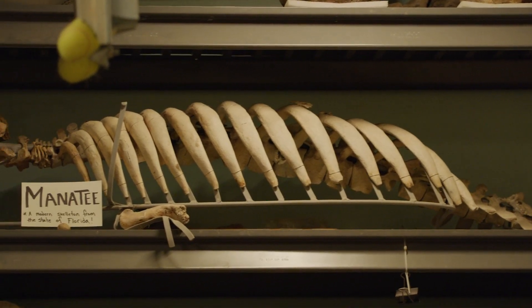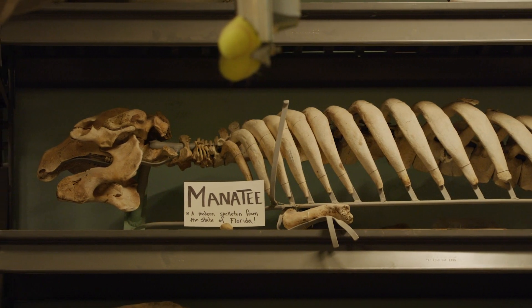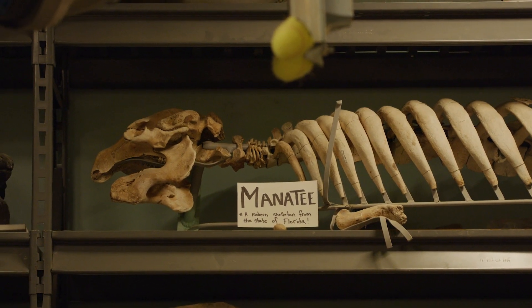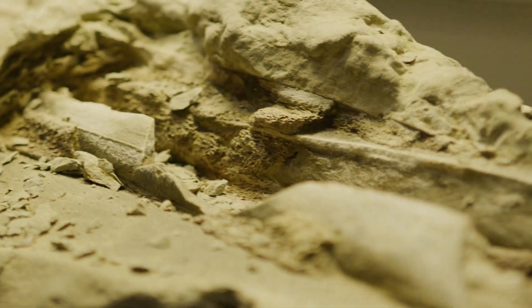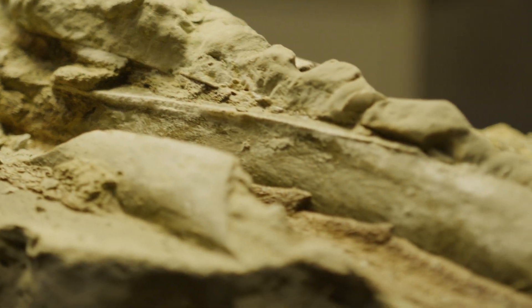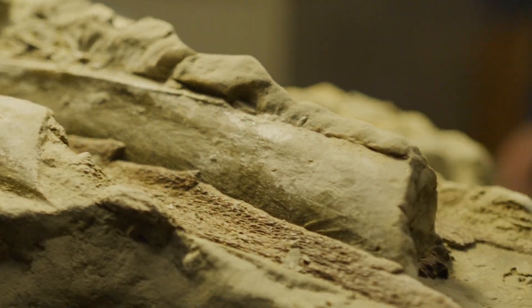Every species of vertebrate with a skeleton has a different pattern of bones in its skull, and that applies to this baleen whale as well. Once we get the bones on the top part of the skull exposed, we'll be able to look at that pattern and compare it with known fossil baleen whales found in this area and elsewhere in the world. We'll determine whether it's a species already described, or — there's a slight chance — this represents a new kind of baleen whale that has never been described anywhere else in the world, which would be fabulous.